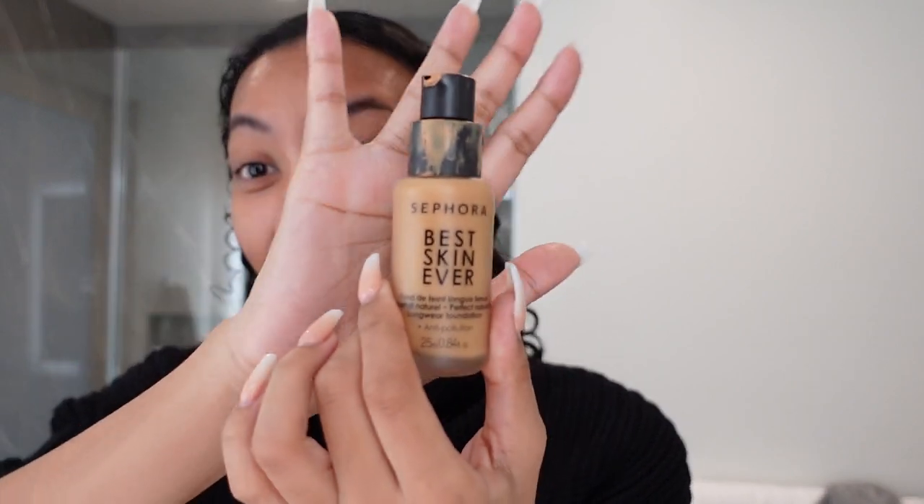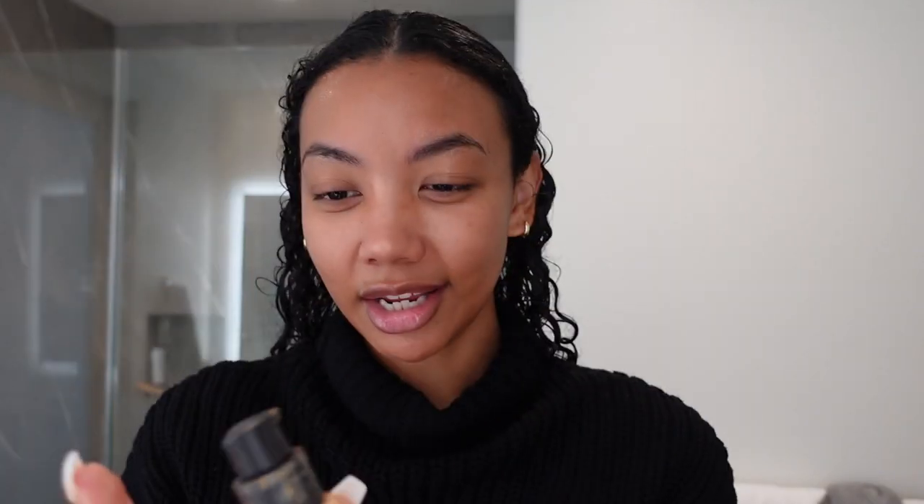This bottle is so dirty. I'm gonna go in with my Spore Collection Best Skin Ever foundation. This has been my go-to foundation for probably the past two years. It's just, like, perfectly my color, and I like that it's not too dewy and it's not too matte.